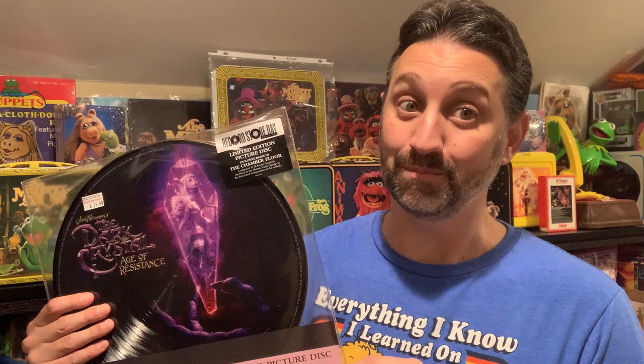The Erskeks — spoiler alert if you haven't seen the Dark Crystal — are the original true forms of both the Skeksis and the Mystics. Yes, they are one and the same. Sadly, Netflix canceled the Dark Crystal Age of Resistance, but hopefully we'll get to see what happens between Age of Resistance and the original film at some other point.